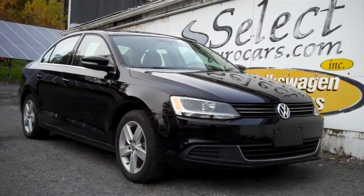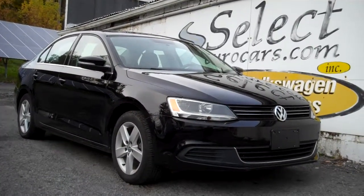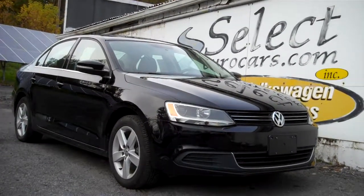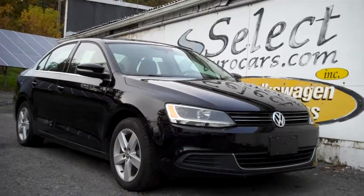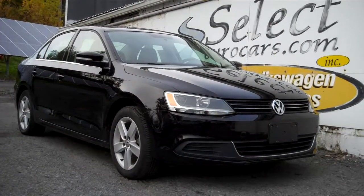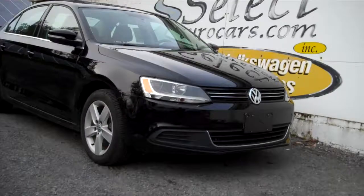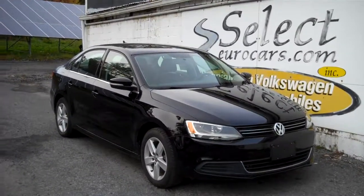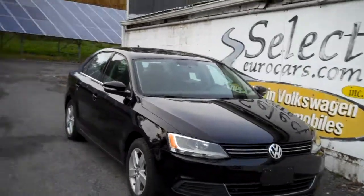Black and beautiful 2014 Volkswagen Jetta TDI turbo diesel, six-speed manual transmission — incredible combination of power, economy, and longevity — available here at Select Eurocars, where we've specialized in Volkswagen and Audi for over 39 years. We're open seven days a week.